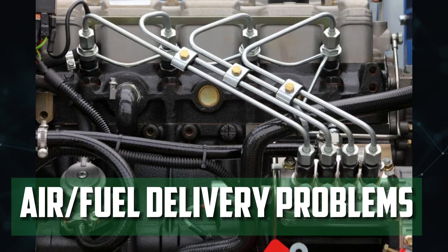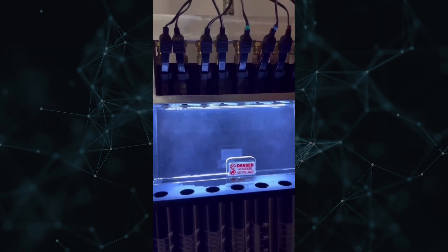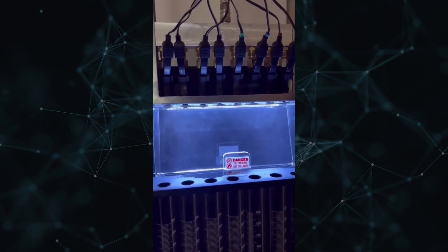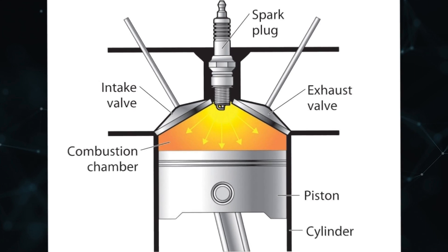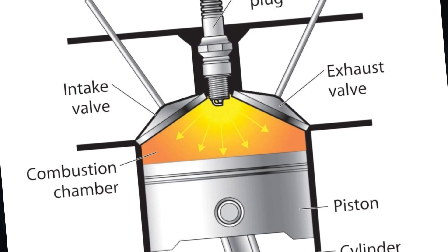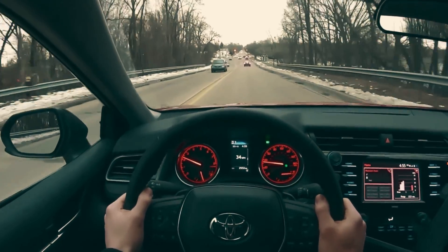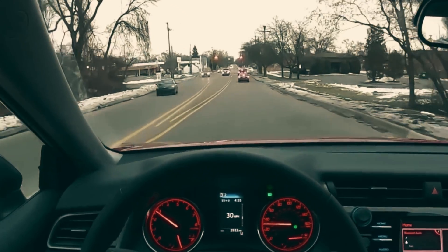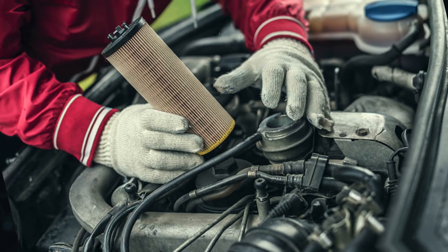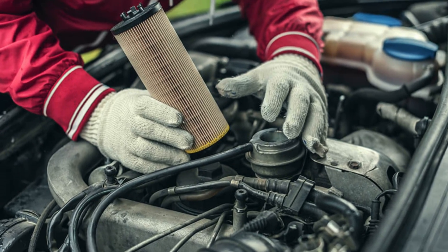Air and Fuel Delivery Problems: Spark plugs ignite the fuel that is stored and supplied by the fuel system to the engine. The fuel injectors receive gasoline from the fuel tank via the fuel pump. Before reaching the fuel injectors, the gasoline travels through fuel lines and the fuel filter. Inside the combustion chamber, air and fuel combine and are lit by the plug, producing the rotational force required to move the car forward. However, a clogged fuel injector, fuel pump, fuel filter, or vacuum leak in the fuel lines can tamper with the air-fuel ratio, resulting in low fuel pressure and causing the engine to misfire.